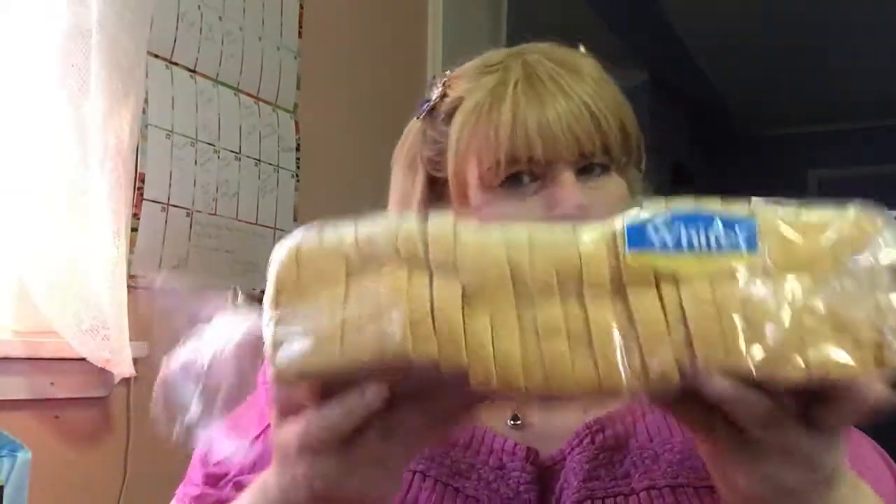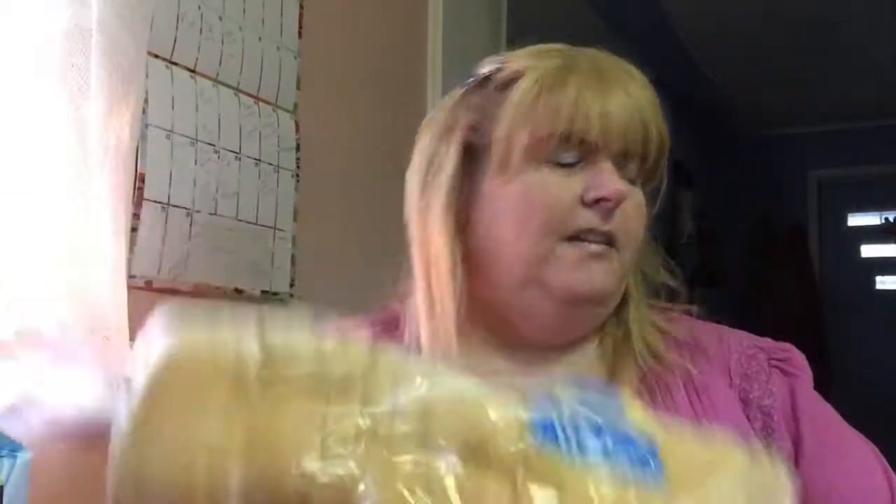Anyway, that's my Walmart haul. That was fun! Thank you for watching. Don't forget to like, comment, subscribe, and share, and I will see you all next time. Bye bye!